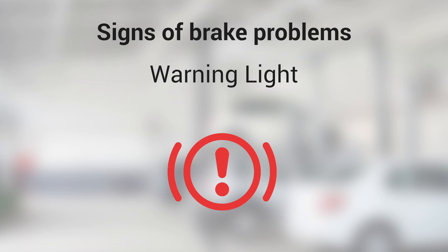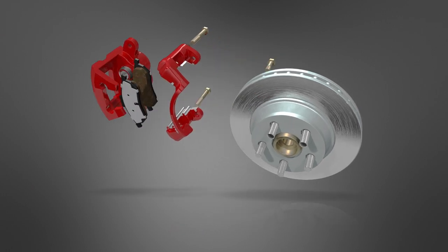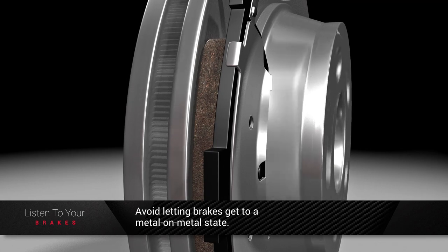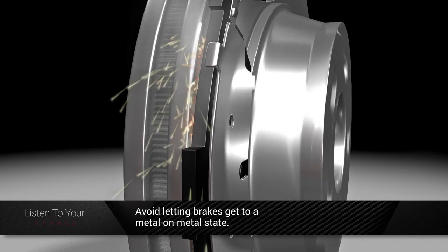Warning light: the brake light is illuminated on your vehicle's dashboard. Brake pads and shoes are normal wear items on any vehicle and will eventually need to be replaced. Factors that can affect brake wear include driving habits, operating conditions, vehicle type, and the quality of brake lining material. Be sure to avoid letting brakes get to the metal-on-metal point, as that can lead to expensive rotor or drum replacement.